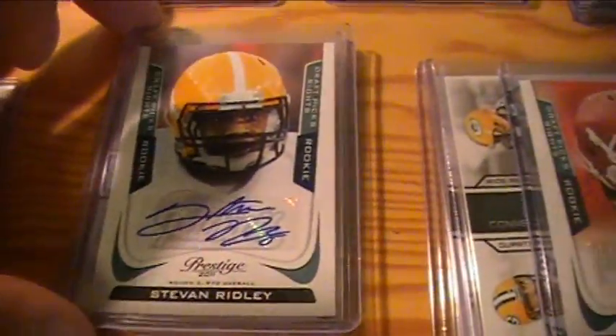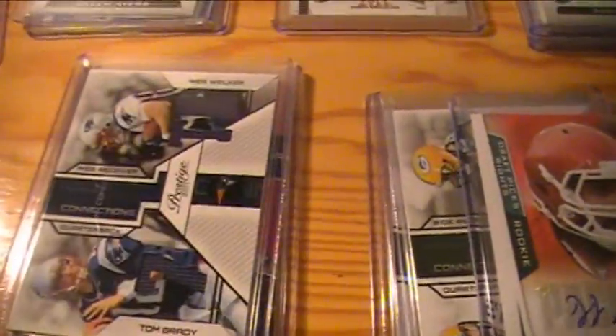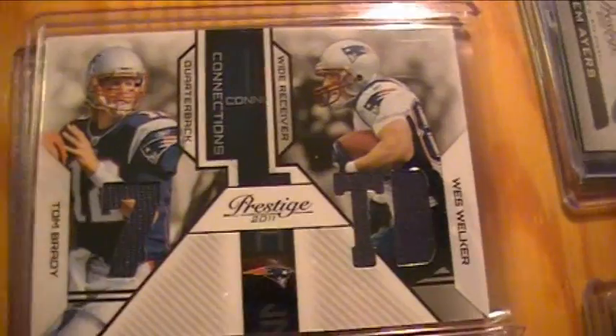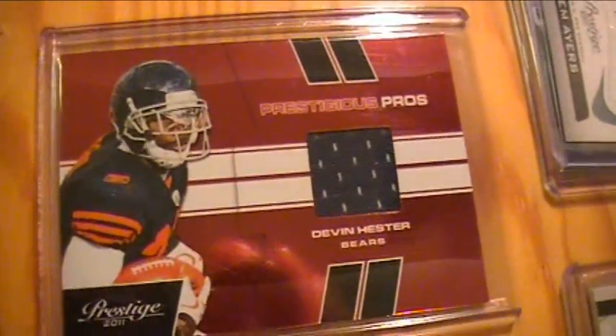Patriots got a Steven Ridley autograph. They also got a dual jersey of Tom Brady and Wes Welker. And in the randoms they won a Devin Hester jersey.